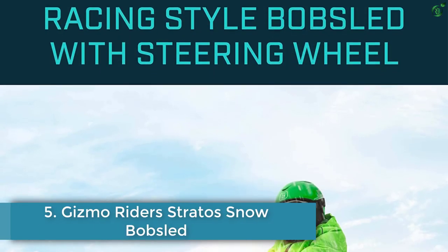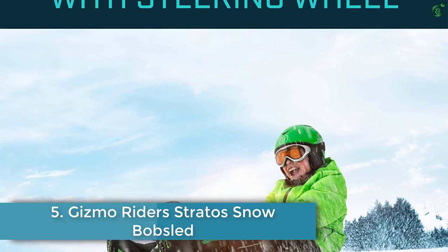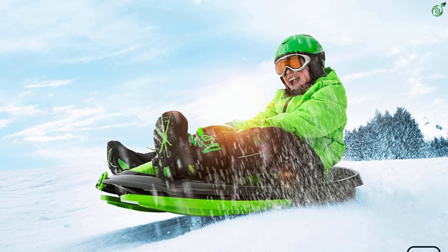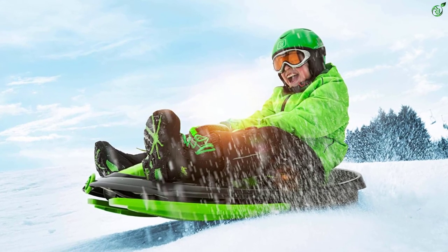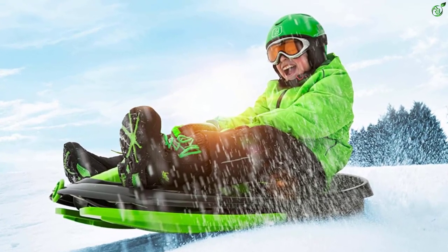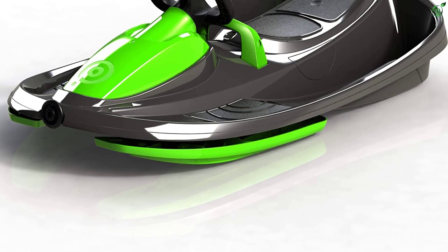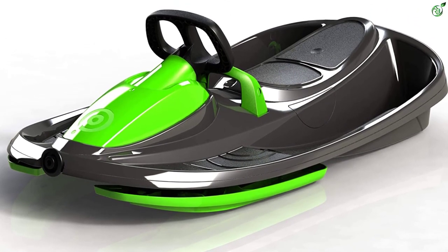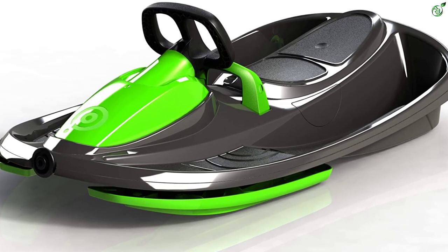Number 5: Gizmo Riders Stratus Snow Bobsled. According to David Brooks, MD, pediatrician and chief of staff at Colorado's Valley View Hospital, the ability to steer and slow down will always be beneficial features, making the Gizmo Riders Stratus an especially good choice if you know your child will be sledding somewhere with obstacles.